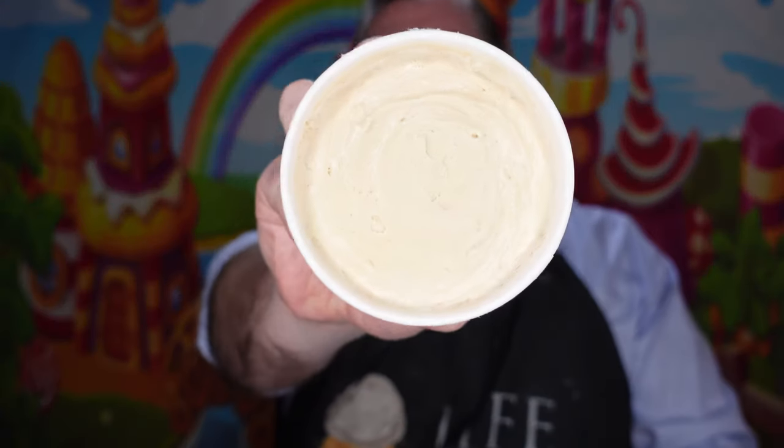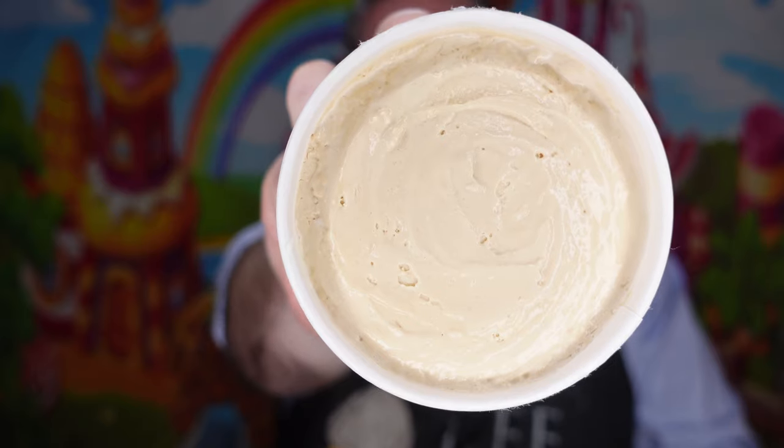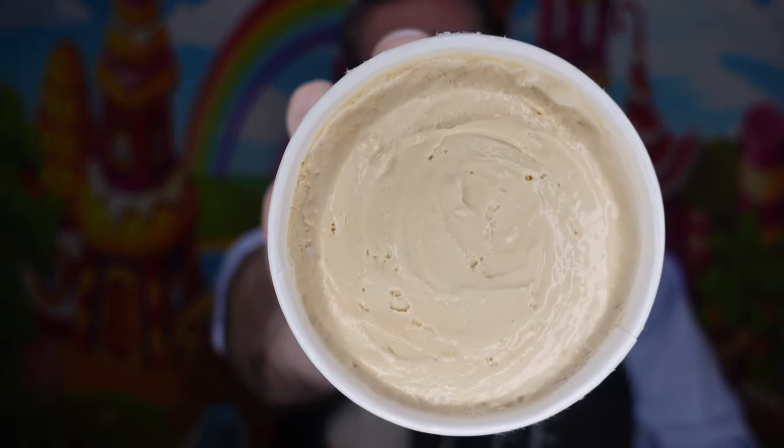Moving forward, we're going to be doing the Earl Grey Tea. I can't promise you this is going to be a longer episode. I don't even know how I'm going to like this or not. Tea is a big thing down south in particular, but I guess I've had Earl Grey Tea. Realistically speaking, I don't know how I'm going to feel about it in ice cream form.